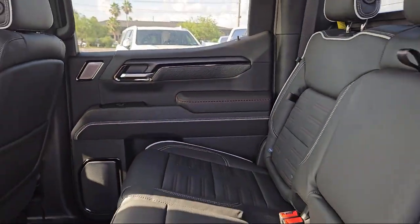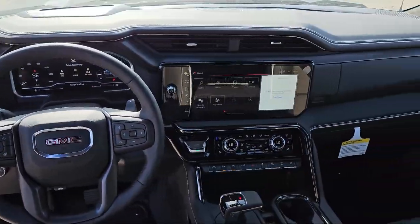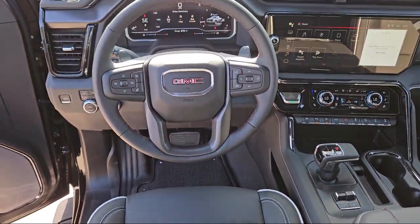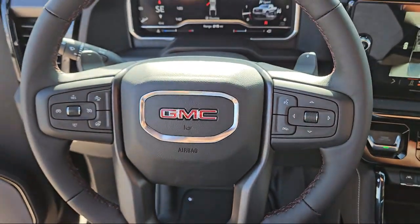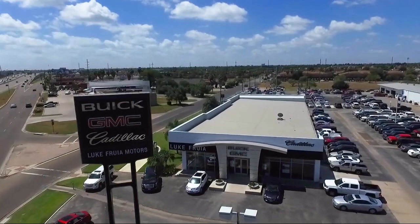Since 1987, family-owned Luke Fruya Motors has been proudly serving our friends and neighbors here in Brownsville. We are the people in your neighborhood, and service is our reputation. We have a friendly and knowledgeable staff whose goal it is to serve our guests beyond their expectations.